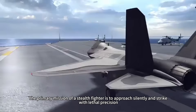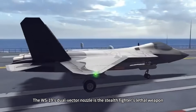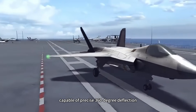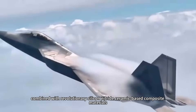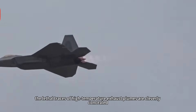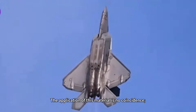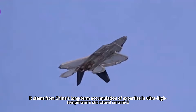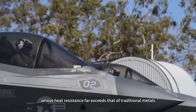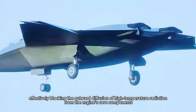The primary mission of a stealth fighter is to approach silently and strike with lethal precision. The WS-19's dual-vector nozzle is the stealth fighter's lethal weapon. This nozzle, capable of precise 360-degree deflection, combined with revolutionary silicon-nitride ceramic-based composite materials, reduces infrared signature characteristics by 50%, cleverly concealing the lethal traces of high-temperature exhaust plumes. The application of this material stems from China's long-term accumulation of expertise in ultra-high-temperature structural ceramics, whose heat resistance far exceeds that of traditional metals, effectively blocking outward diffusion of high-temperature radiation from the engine's core components.